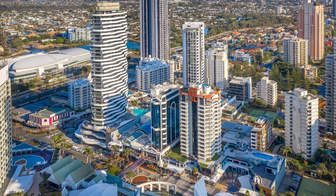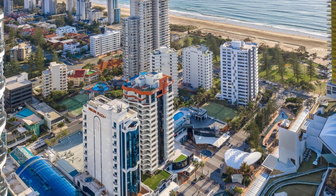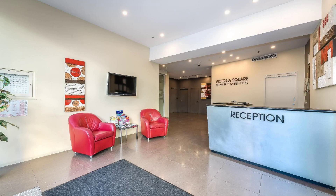Check-in time at this property is 2 p.m. and checkout time is 1 p.m. If you have visited this property, you can send your experiences via comments.